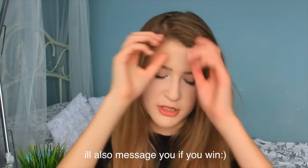The link to the winner's channel will be in my description. Thank you guys so much for watching this video. If you want to enter the giveaway, just comment down below some video ideas and I'll see you guys very soon. Bye!